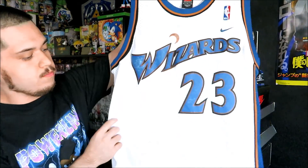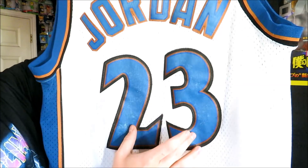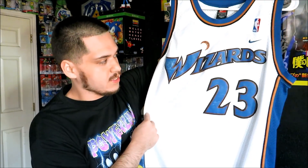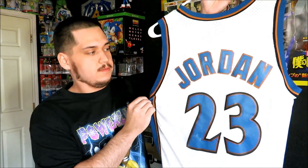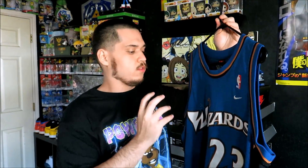Then we have the Wizards home jersey — the Michael Jordan. The numbers are a little bit faded on this one as well, but I only got it for a dollar at a garage sale because it had some stains on it. I was able to get the stains out, so I was happy to get this one for only a dollar. And since I had the home jersey, I had to get the away jersey too — size large, pretty good shape. I actually found this one at a thrift store that's no longer around anymore, which sucks because I found a lot of good stuff there.